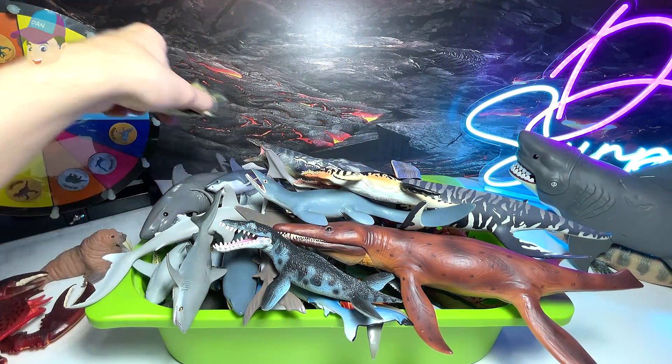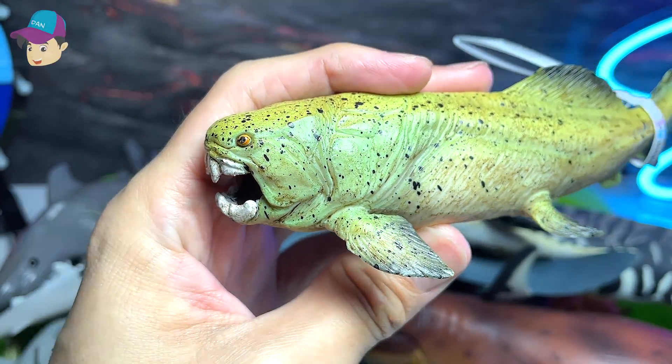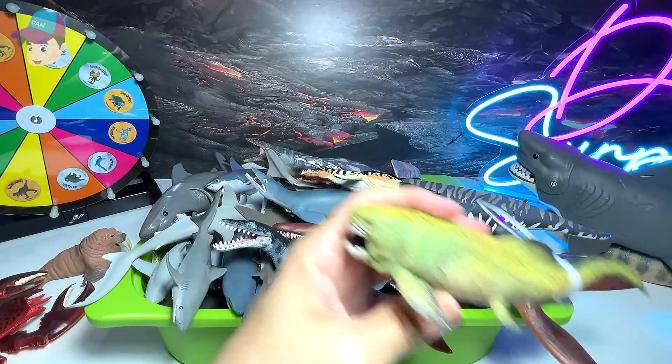Let's take a look at another prehistoric animal. This is actually known as a Dunkleosteus. It is an armored fish — the entire body is like covered with armor. Really, really awesome.